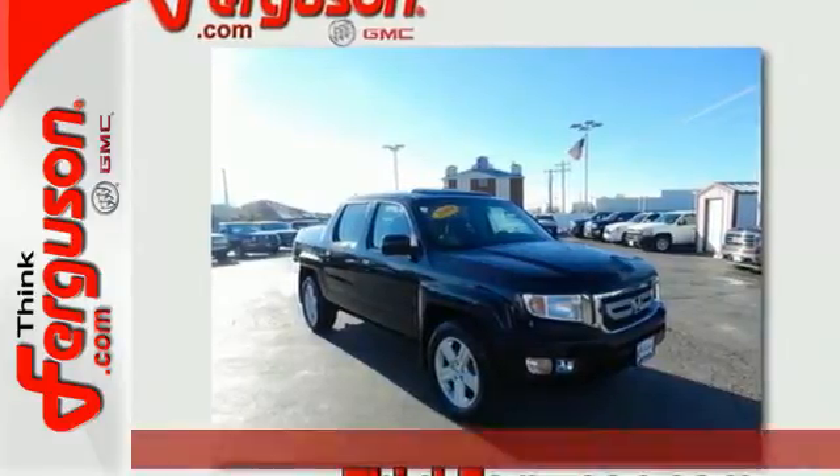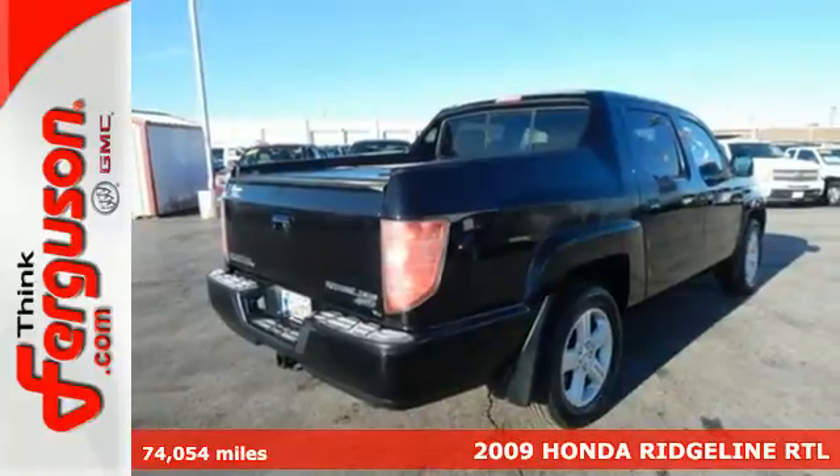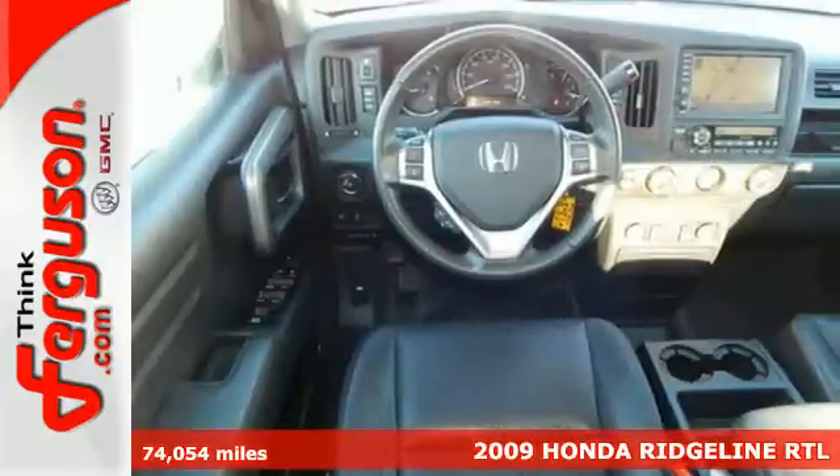It's a 2009 Honda Ridgeline. Standard features include power windows, locks and mirrors, cruise control, air conditioning, and a CD player.